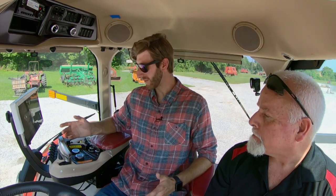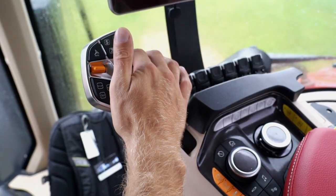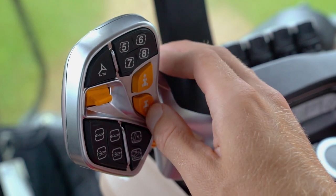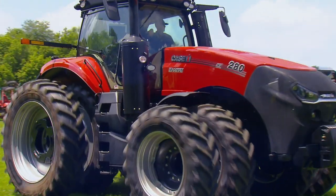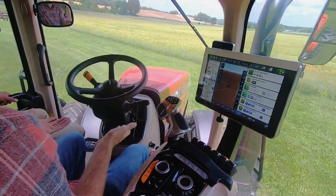I'm intimidated by this thing — what happens if I pull or push anything? That's your throttle, that's your shift lever, you can raise and lower the hitch. As far as the auto guidance, it's going to do 90% of your work. You heard that right — using GPS, this thing can drive itself with accuracy down to the sub-inch.